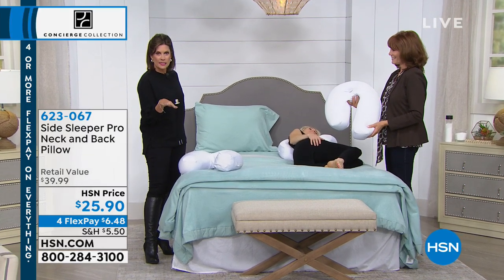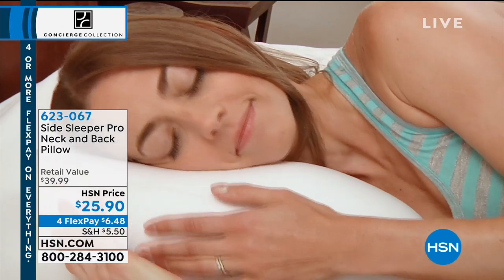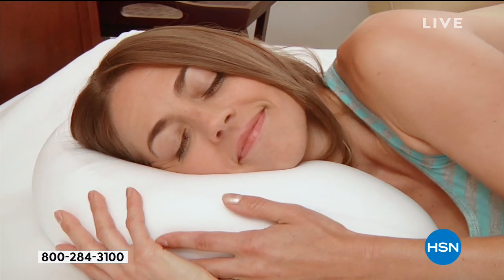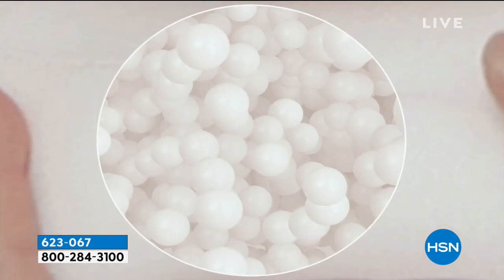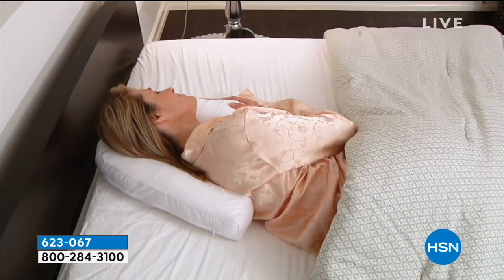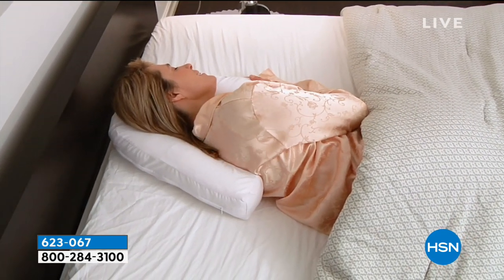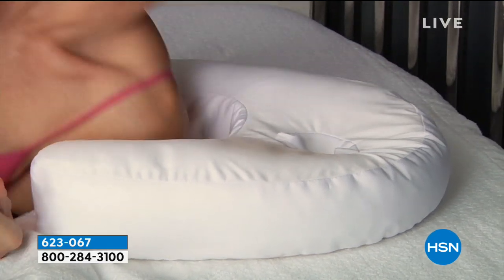For the side sleepers amongst us, raise your hand if you're one because I know I am as well. And we have for you the Side Sleeper Pro neck and back pillow. It's priced at a crazy value, $25.90. And this is the first time we have been able to get this back in stock since it sold out in like record time in October.